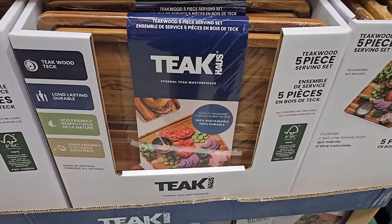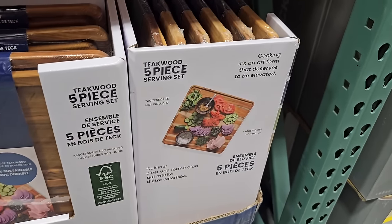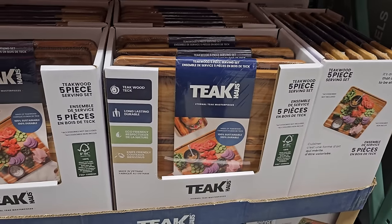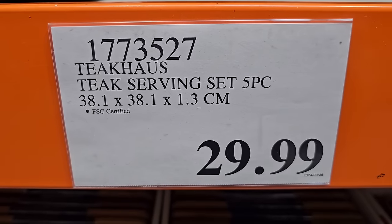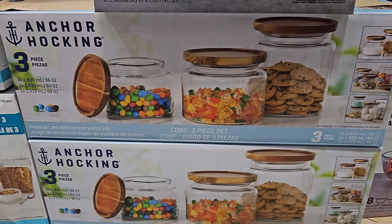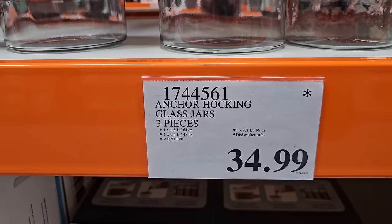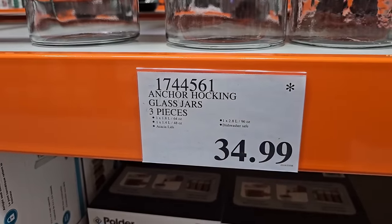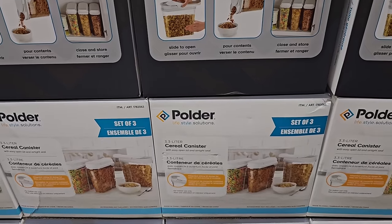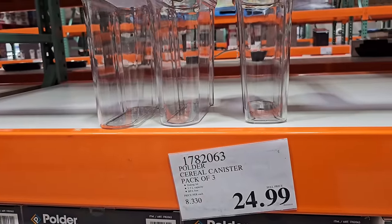A really good option is this teak wood five-piece serving set — great for hosting, making a charcuterie board, or cutting things. You can multi-purpose with it, and all five pieces are $29.99. I also wanted to share that the Anchor three-piece glass jar set I shared recently is already being discontinued — there's an asterisk meaning it's headed out of the warehouse. There are so many organization containers right now, including these Polder cereal canisters — perfect for storing cereal and keeping it fresh. This three-pack is only $24.99, which is honestly a good price.